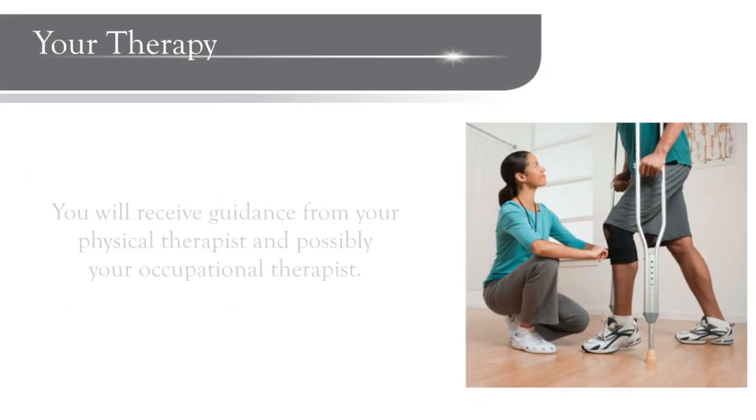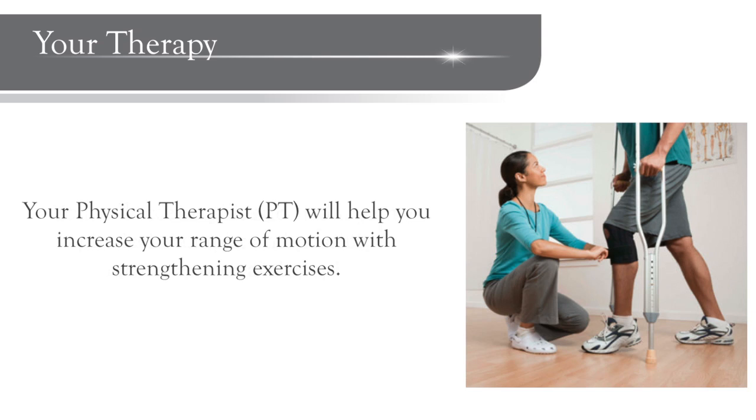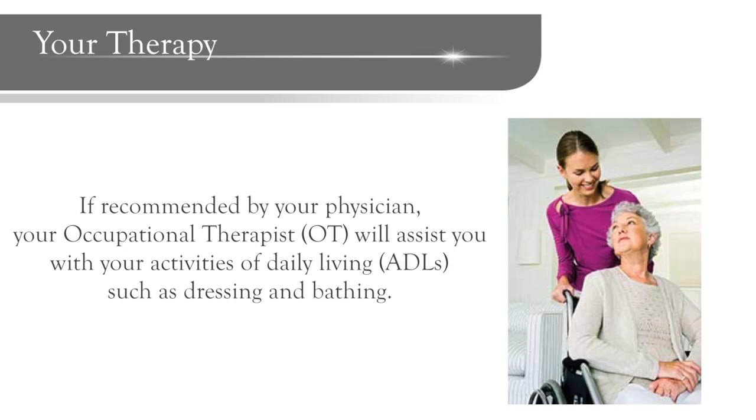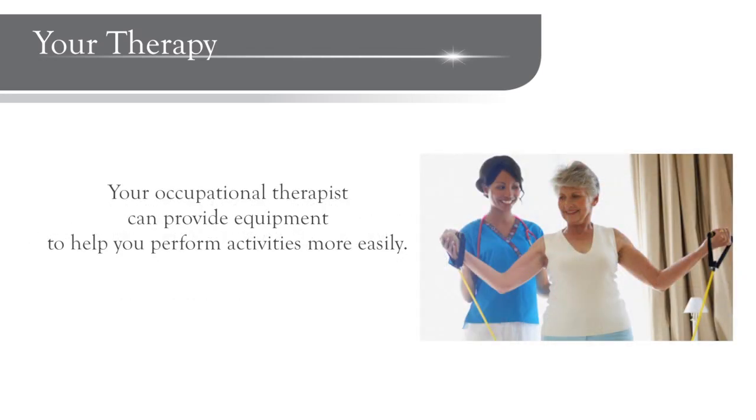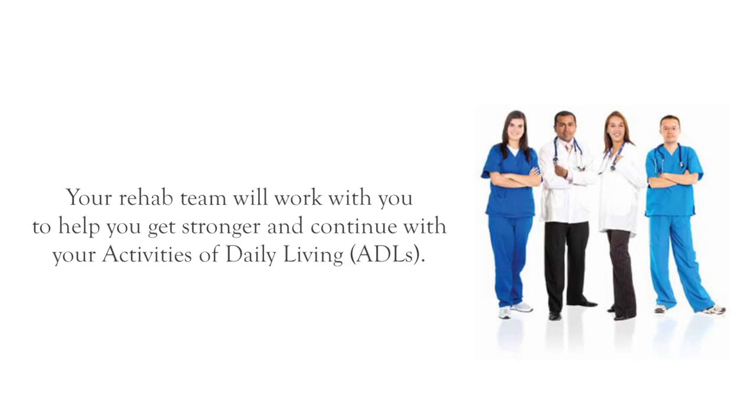You'll receive plenty of skilled guidance from your physical therapist and possibly an occupational therapist. Your physical therapist's goal is to get you up and around as soon as possible. With simple exercises, your physical therapist will help you increase your range of motion and muscle strength and will help you make steady progress. If recommended by your physician, your occupational therapist or OT will focus on helping you do everyday activities such as dressing and bathing. If you need it, your OT will give you specialized equipment to help you do these things more easily. While you are in the hospital, you will continue to work with your rehab team to help you get stronger and continue with those daily life skills which are so important.